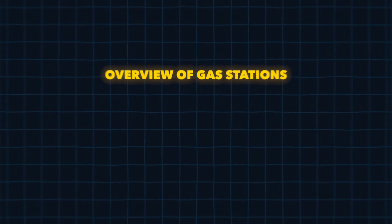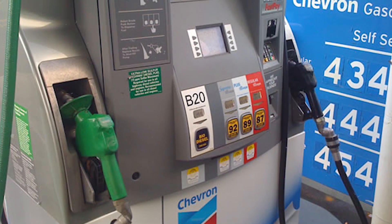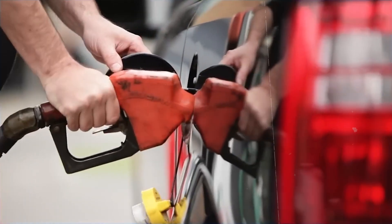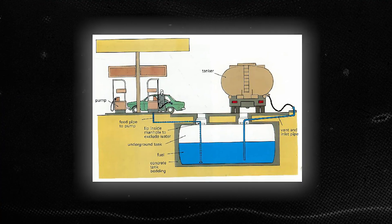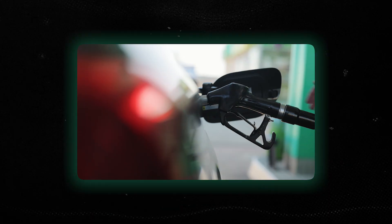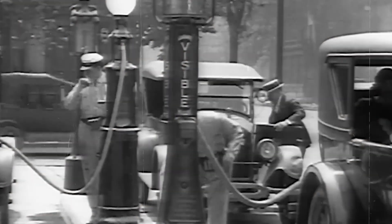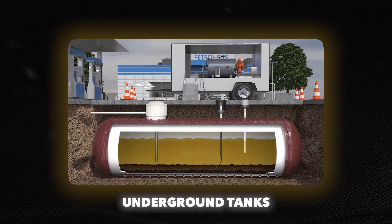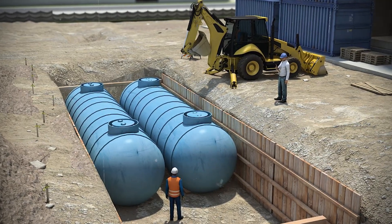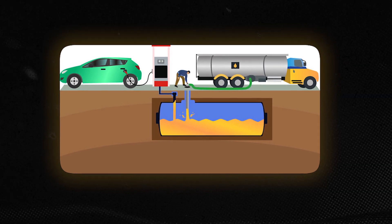Let's set the stage with a quick look at the good old gas station. When it comes to fueling up, gas stations have been the gold standard — efficient and straightforward with their underground tanks and dedicated pumps. Gas stations operate with a system that's tried and true, and they've been doing it for decades with impressive efficiency. At the heart of this system are underground tanks that store vast quantities of fuel, buried out of sight but serving as the unsung heroes, ensuring a steady supply of gasoline or diesel.